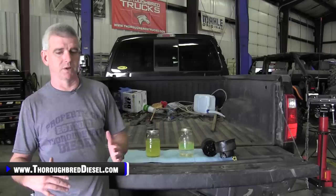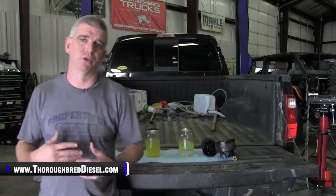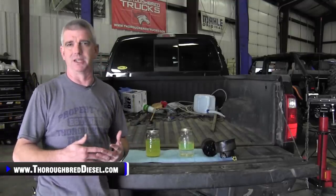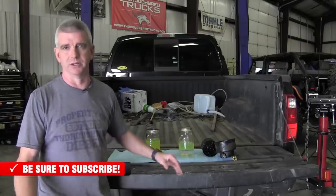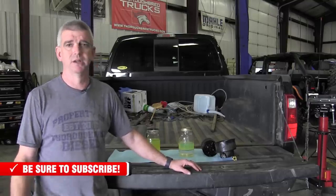We want to talk about a couple of different aspects on this before we get into the technical side of it. First off, when you're at the pump — and this goes for putting gas in your diesel truck, or diesel into a gasoline vehicle — you've got to take your time. You've got to be aware of what's going on, because if you make this mistake, it's going to cost you a lot of money to fix it.